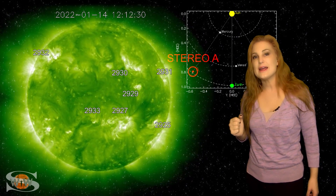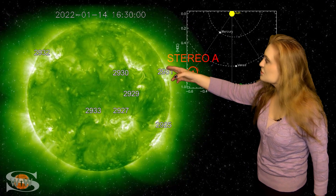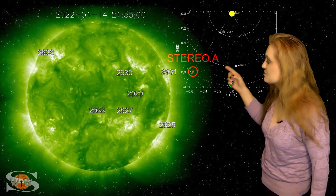We'll see if it picks up again. But the region just behind it in the north also looks like it could be a solar storm producer.